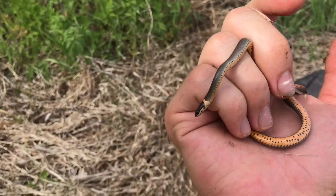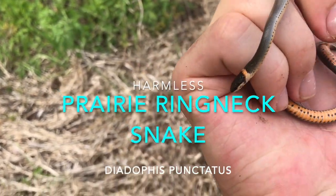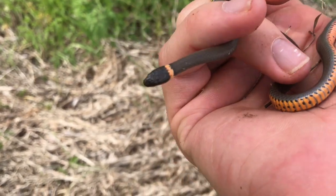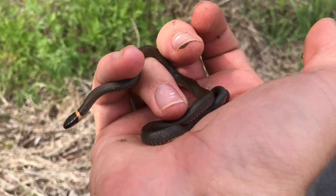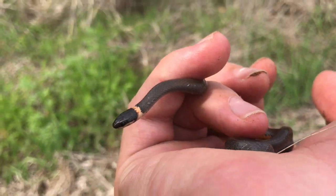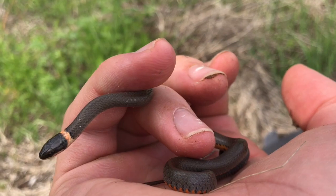A snake — a prairie ringneck. Legendary. I see a lot of these guys, but I'm not asking for anything today. Interesting fact about the prairie ringneck: they're rear-fanged, so they're slightly venomous to their prey only. They can never bite us — look how tiny they are — and their venom is not toxic to humans.